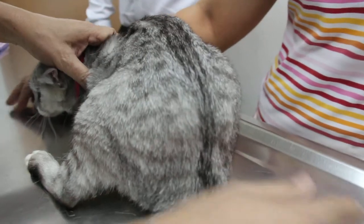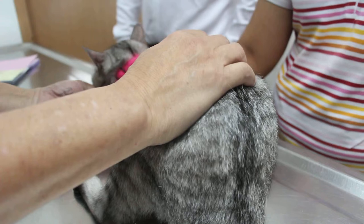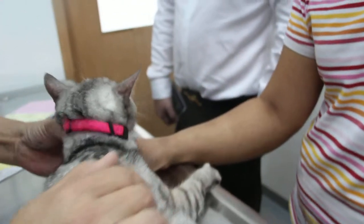4th of April 2014. So this cat comes in because she's not eating.